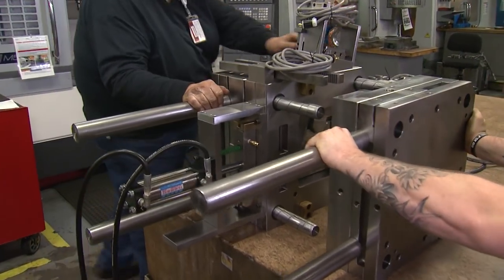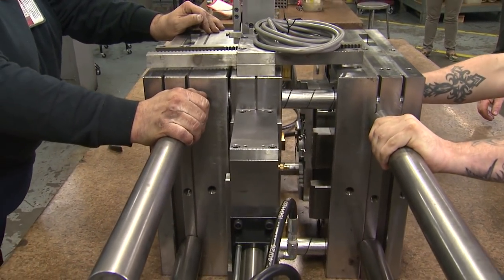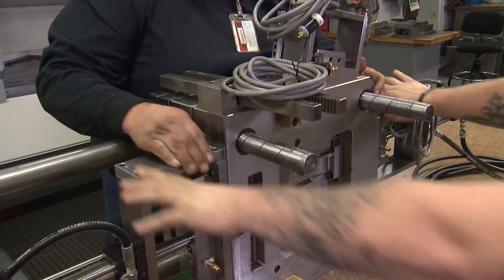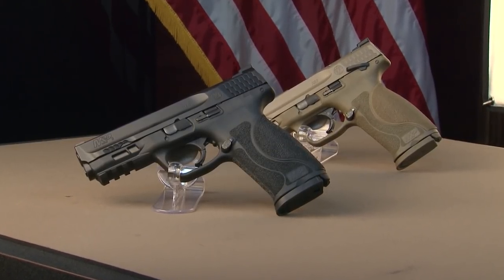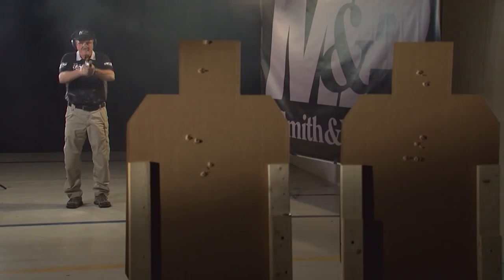It's a Smith & Wesson team effort with tool-and-die makers setting up different molds to run the 5-inch, compact, thumb safety, and all other variations in the M&P line. All will come to market with the enhancements of the new 2.0 series — for officers, operators, concealed carry, and competitive shooters worldwide. You won't realize how improved these new guns are until you hold one and try the crisp new 5-pound trigger, or better yet, shoot one fitted to the size of your hand.